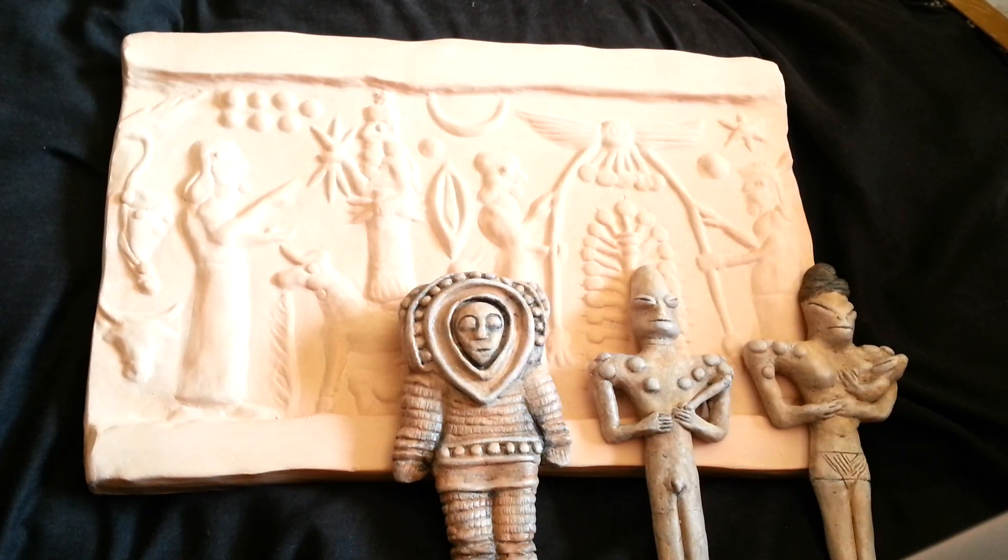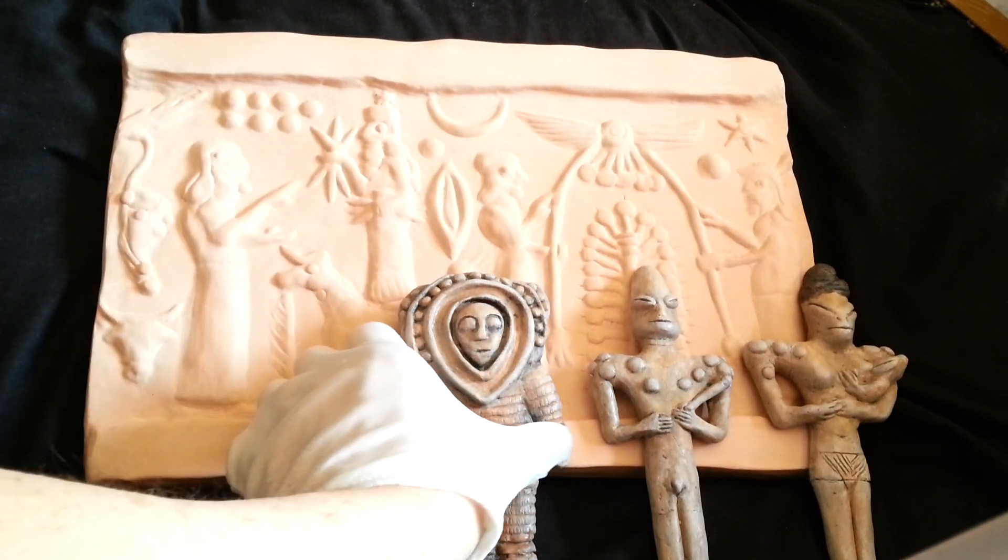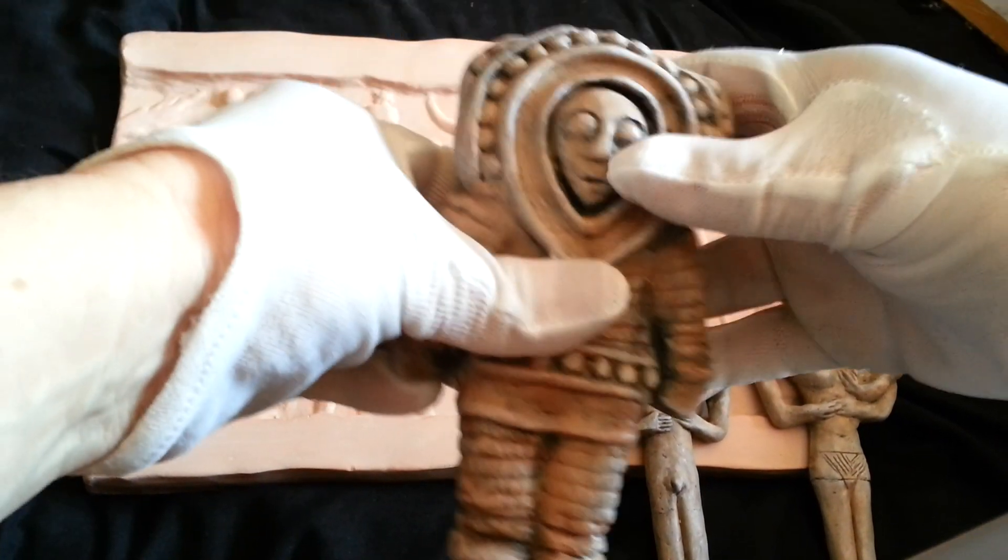There's another group of museum replicas that have arrived. I'll start with the Colombian Ancient Astronaut.